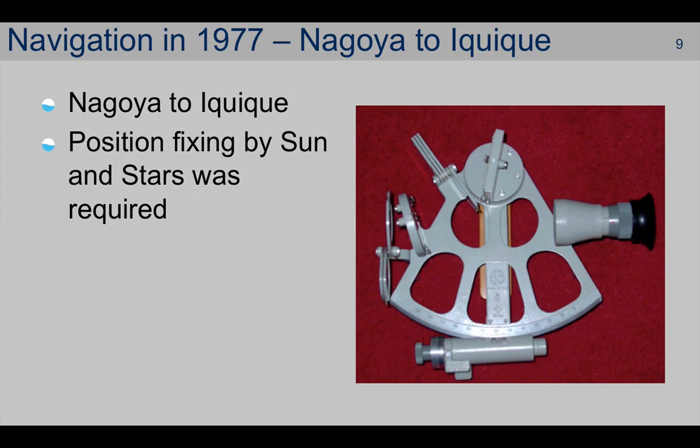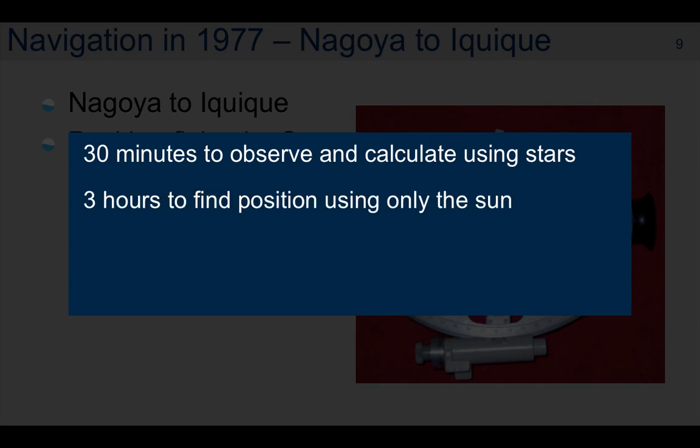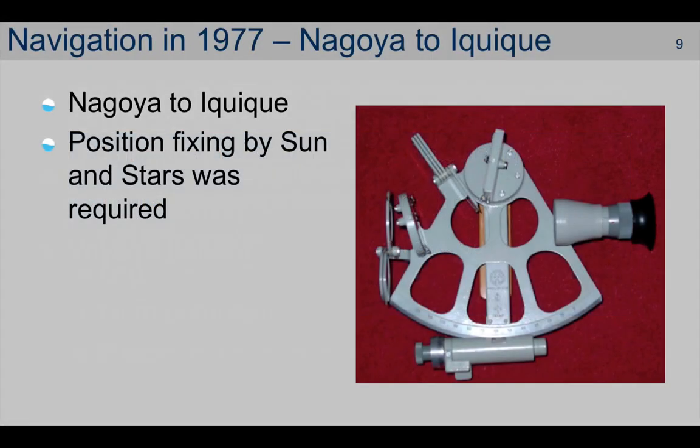Typically, it would take 30 minutes to observe and calculate a position using the stars, or some three hours to find a position when using the sun alone. Positions could generally be obtained three times a day — at dawn, noon, and dusk — with specific exceptions when the sun and another celestial body are visible during daytime. At best, the accuracy of the observed position was one mile, and all depended upon being able to see both the celestial body and the horizon. If either were missing, then quite simply, no position. It was quite common to cross the North Atlantic Ocean in winter without being able to obtain a single position whilst out of sight of land.